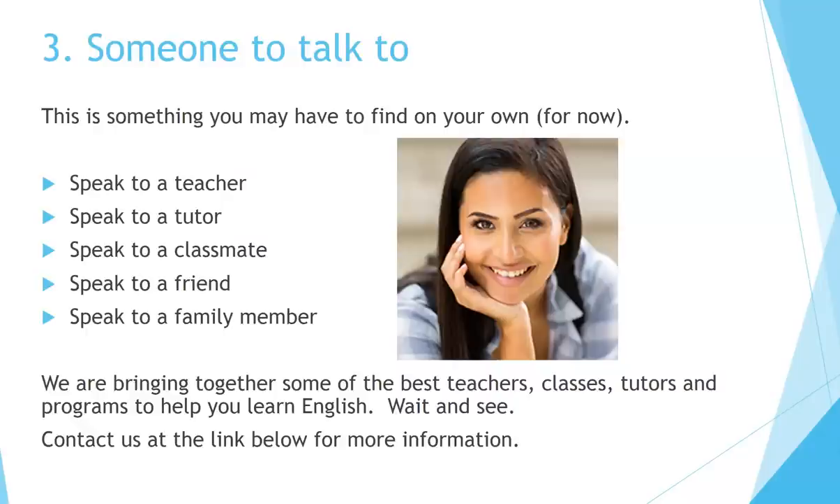Finally, number three — you need someone to talk to. This is something you may have to find on your own for now. Speak to a teacher, a tutor, a classmate, a friend, or a family member. A lot of people say, what if they're not a native speaker of English? That's okay, because you're getting practice by using the language yourself, and if they're patient with you, they can help you — and maybe you can help them too. In the future, we're bringing together the best teachers, classes, and tutors. If you want some help in this area, contact us at the link below for more information.